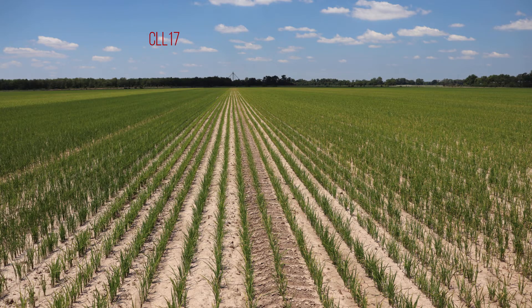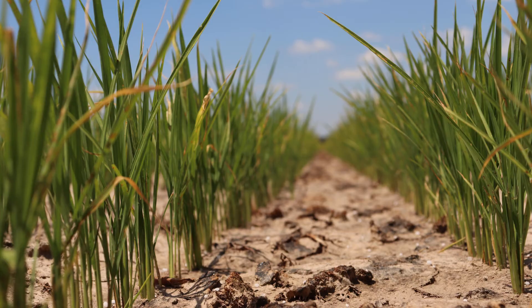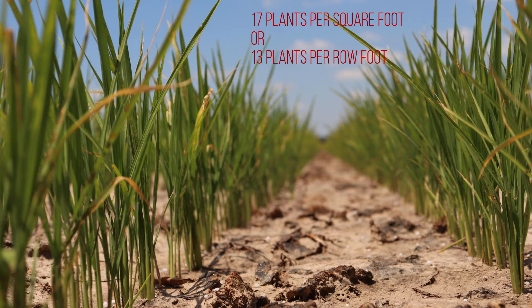The third variety in the trial is CLL17. CLL17 is a new, early-season, semi-dwarf, long grain conventional clearfield rice variety with very good yield potential and excellent blast resistance. In the trial plot, it averaged 17 plants per square foot or 13 plants per row foot.